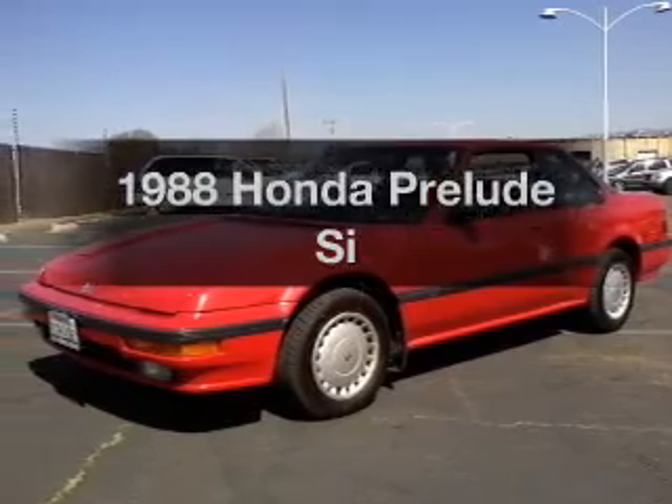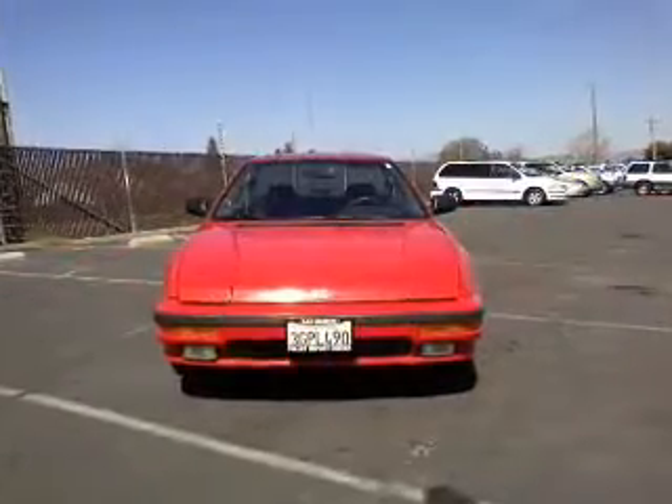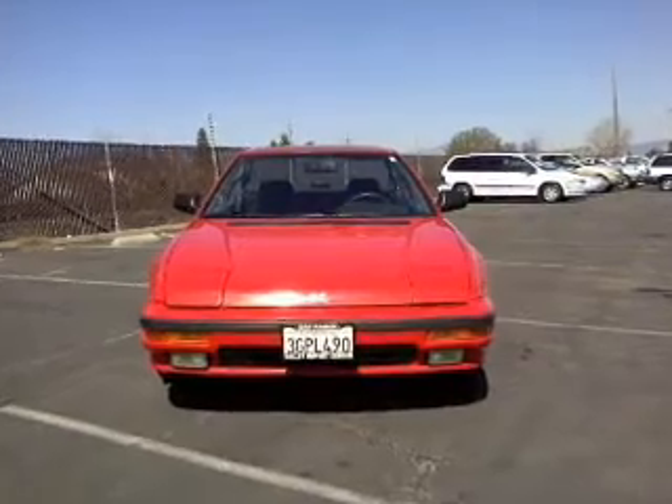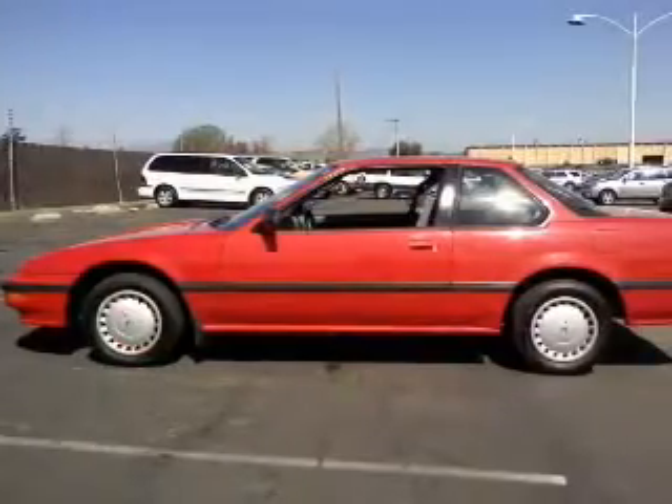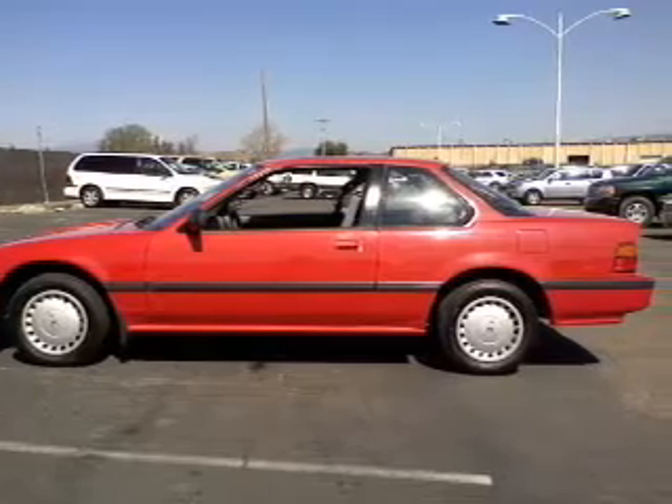Travel the roads in style and comfort in this great vehicle with an efficient four cylinder engine. The powertrain includes front wheel drive connected to a manual transmission that will keep you in touch with your vehicle. Let the outside in with a power convertible roof.